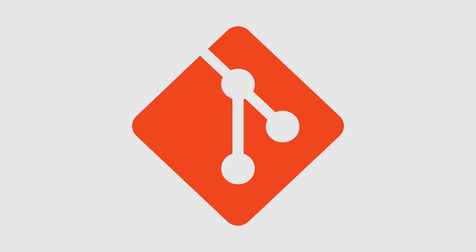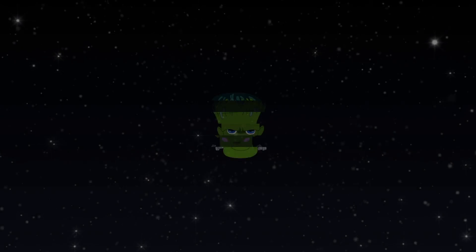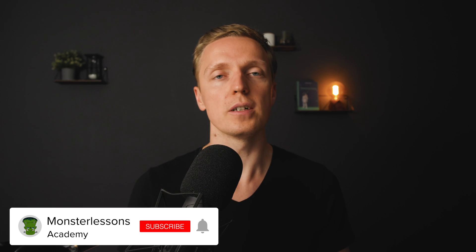Every developer wants to store their projects somewhere remotely to have history. Typically people use Git for this. In this video I want to compare GitLab, GitHub and Bitbucket — platforms where you can store your projects remotely and for free. At some point as a developer you want to share your code between different machines and have history. The most typical solution is to learn Git and push your repository to a remote origin, for example on GitLab, GitHub or Bitbucket.